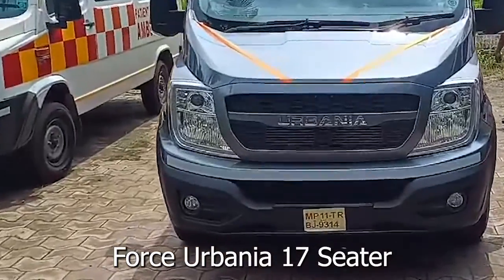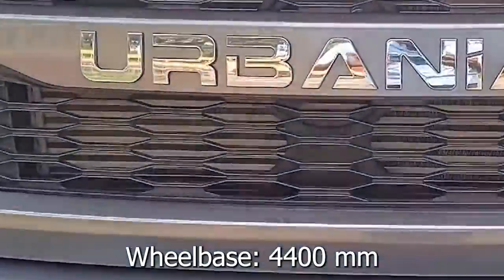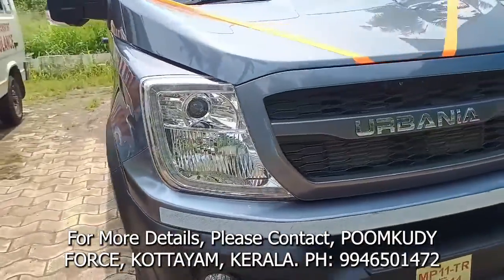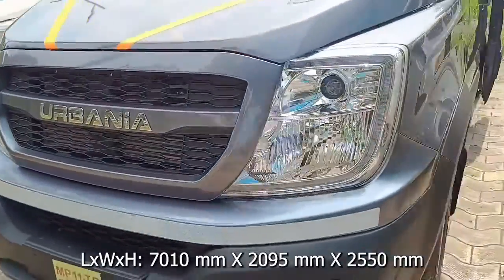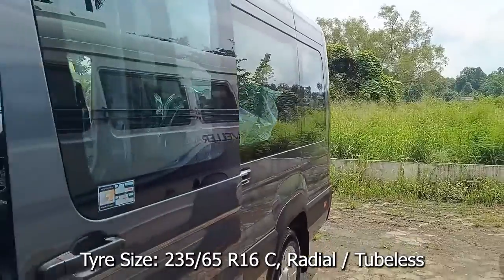This is all-new Force Urbania with long wheelbase of 4,400mm with seating capacity of 17 passengers. It is also offered in 3,350mm wheelbase with seating capacity of 10 passengers and 3,615mm wheelbase with seating capacity of 13 passengers.